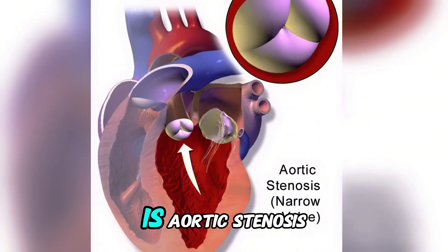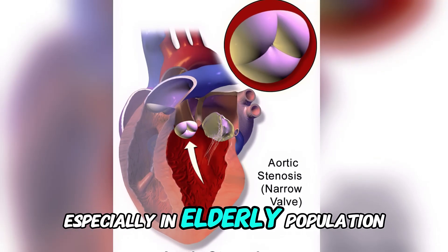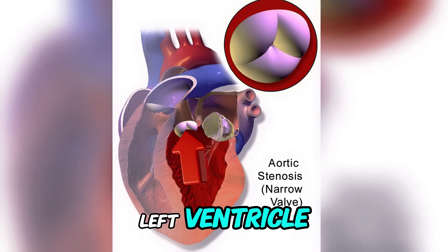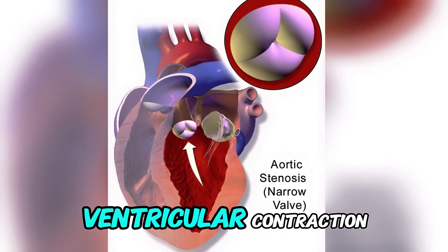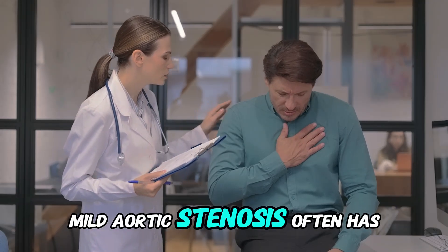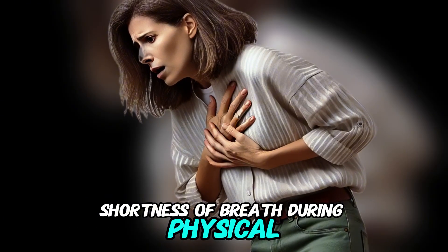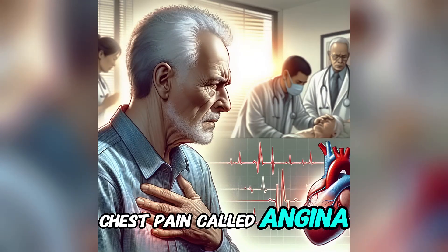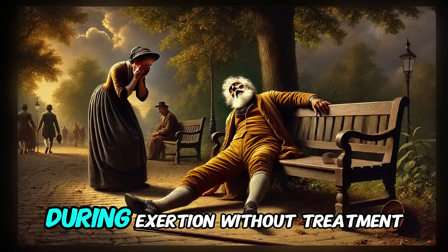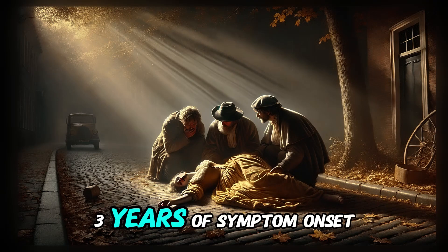The second most common heart murmur is aortic stenosis — one of the most serious, especially in the elderly population. Aortic stenosis occurs when the aortic valve narrows, obstructing blood flow from the left ventricle to the aorta during systole (ventricular contraction). Over time, the aortic valve becomes stiff or calcified, increasing resistance to blood flow. Mild aortic stenosis often has no symptoms, but severe cases present with three classical symptoms: shortness of breath during physical activity, chest pain (angina) due to reduced blood flow to the coronary arteries, and syncope (fainting) due to insufficient blood flow to the brain during exertion. Without treatment, severe aortic stenosis can lead to heart failure and has a high mortality rate within two to three years of symptom onset.